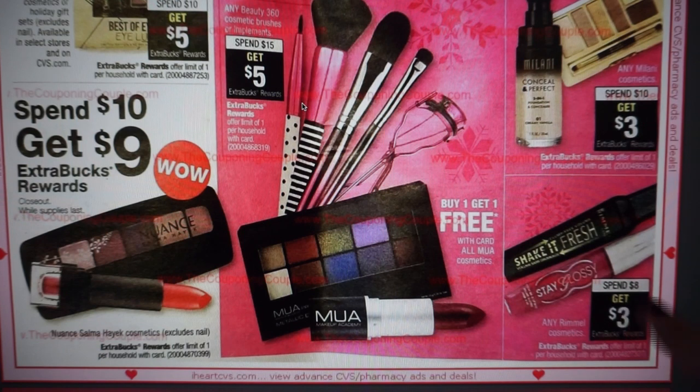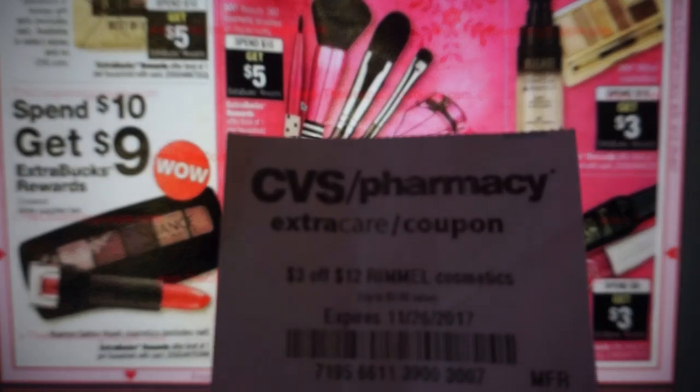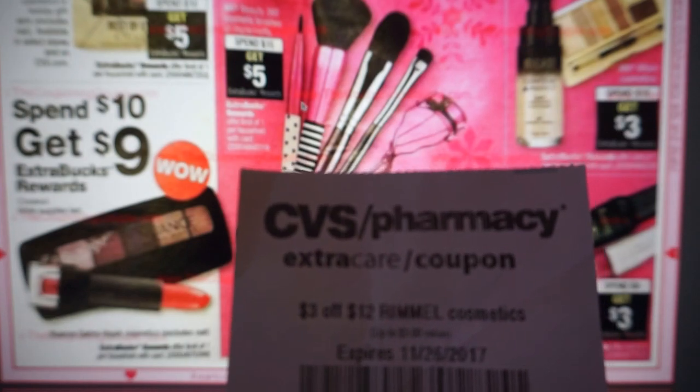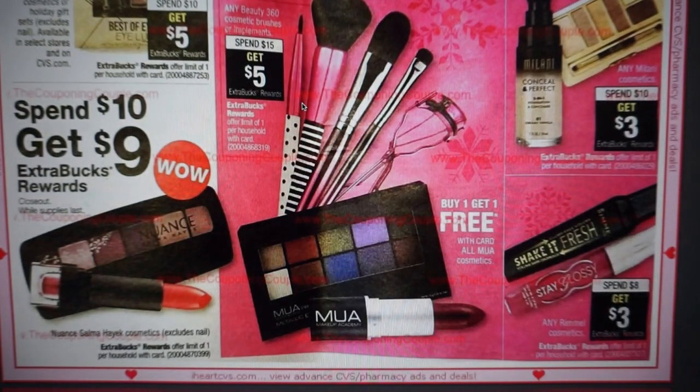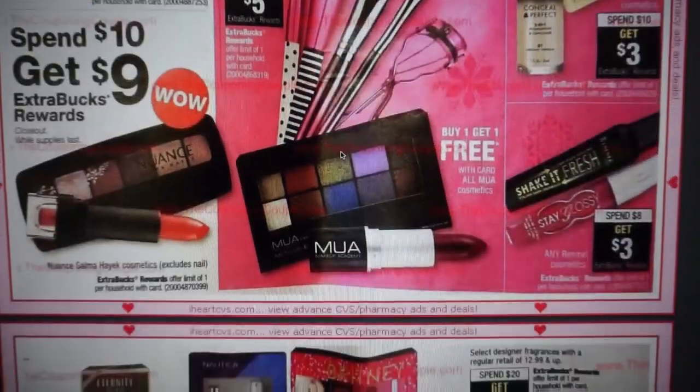Next deal is Rimmel — check your CRTs. I have a $3 off $12. I'd have to get $12 in product, get $3 off and $3 back, so it would be 50% savings. I don't need it, but if you need it, 50% is great savings for sure.